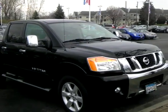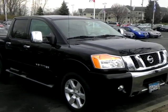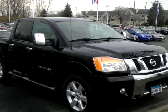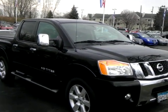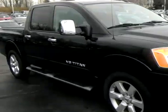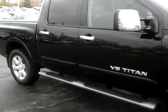Good afternoon. It's Sue at Luther Nissan Kia in Inver Grove Heights. Check out the 2009 Nissan Titan LE we have here for you. A beautiful truck, very low miles. The body's in excellent condition. The LE model's very well equipped.